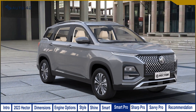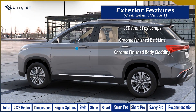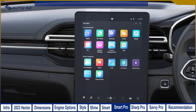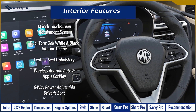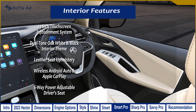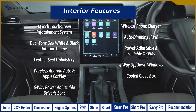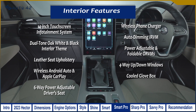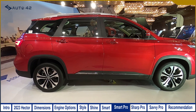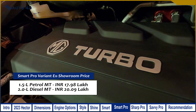The Smart Pro variant adds LED front fog lamps, a chrome finish beltline, and chrome-finished body cladding over the Smart. The biggest additions are inside: an all-new 14-inch touchscreen infotainment system, a dual-tone oak white and black interior theme, leather seat upholstery, wireless Android Auto and Apple CarPlay, a 6-way power-adjustable driver seat, a wireless phone charger, auto-dimming IRVM, power-adjustable and folding ORVMs, 4-way auto up-and-down windows, and a cooled glove box. The Smart Pro is only available in manual versions — ₹17.98 lakh for petrol manual and ₹20.09 lakh for diesel manual.